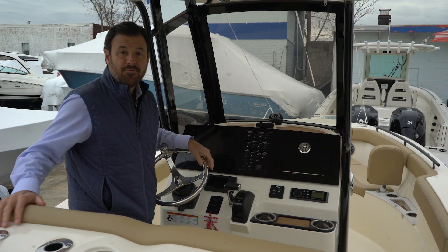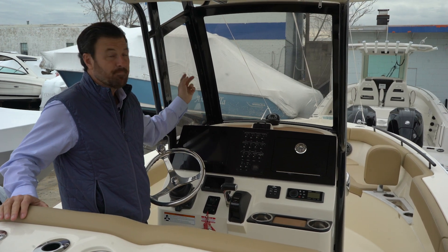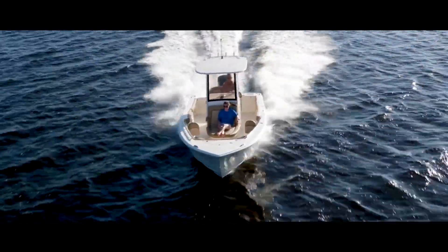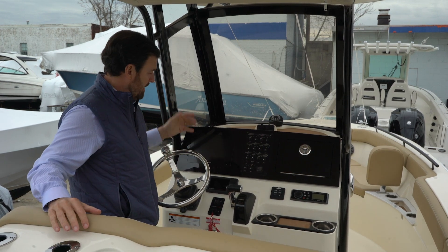One of the really unique features of the Scout's center consoles is this patented enclosure, which almost comes all the way up to the very top of the boat. That's really nice when you're running the boat because it offers you a lot of protection from the wind and the elements outside.